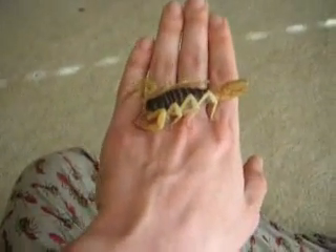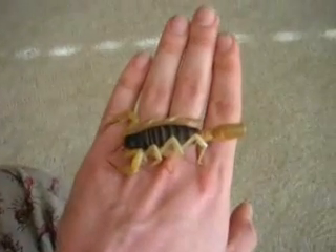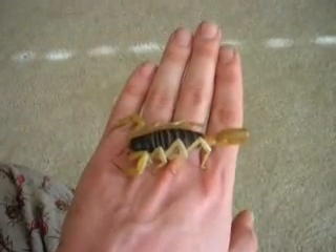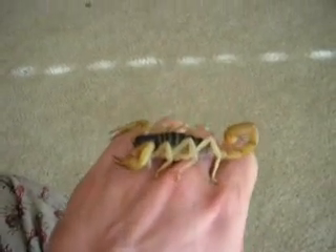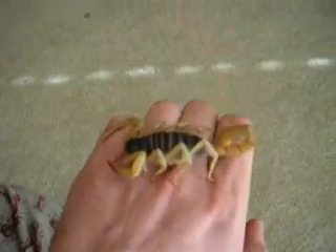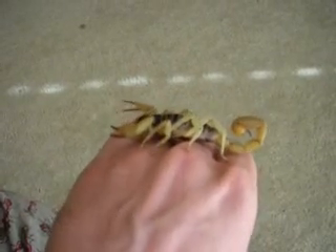These guys come from real desert areas. I think their range is the very eastern edge of California. I know they're in Texas, Arizona, I think Nevada — probably other places, but kind of the American Southwest type area.